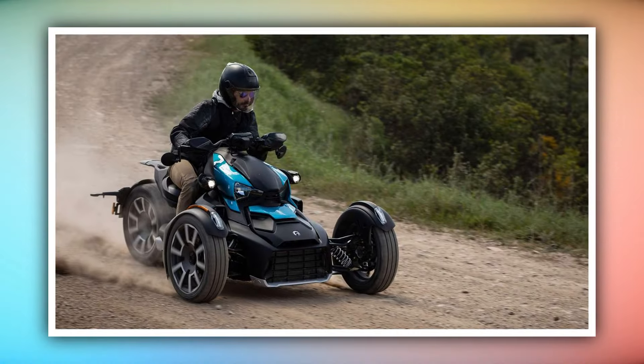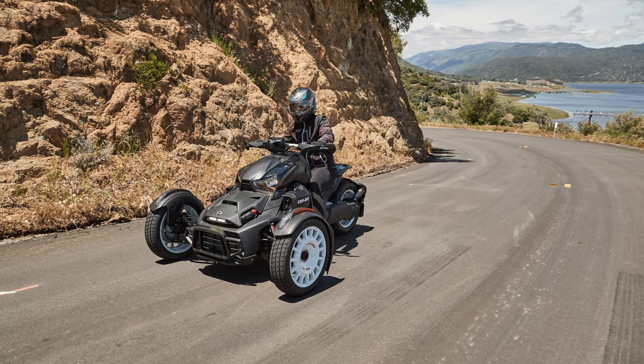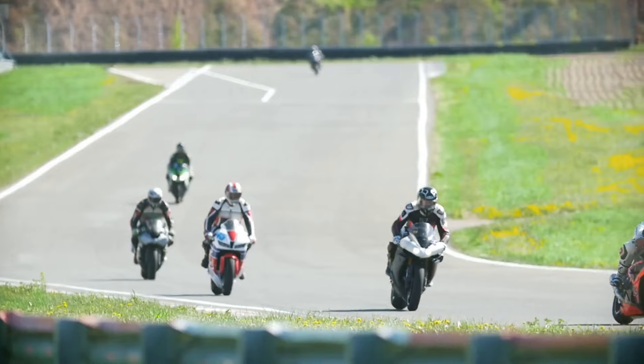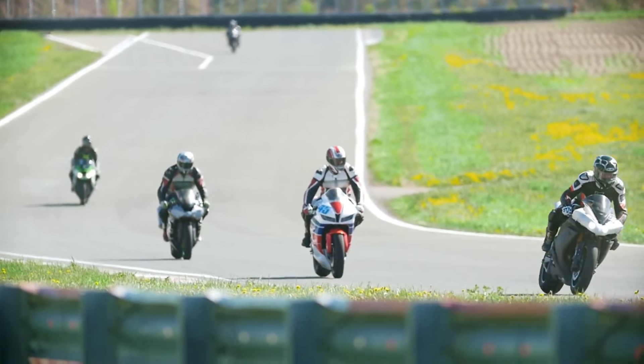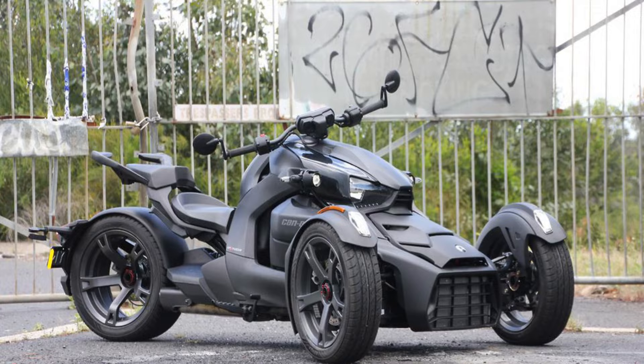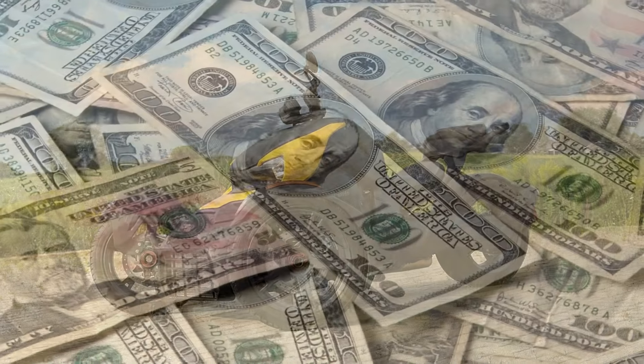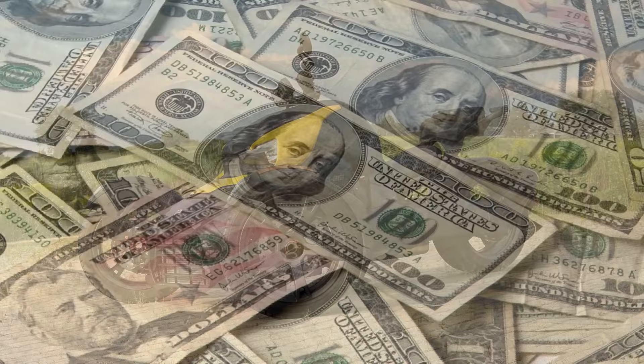As three-wheeled vehicles, Can-Am Rikers and Spiders don't lean like two-wheelers do. Many motorcyclists dismiss them outright because of that, but their inherent stability is what the buyers of over 282,000 Can-Am 3WVs sold over the past 16 years love most about them.